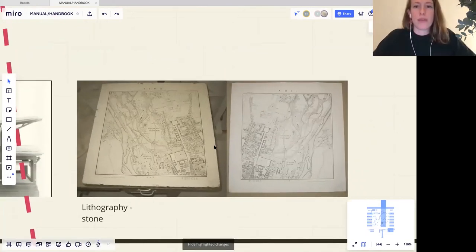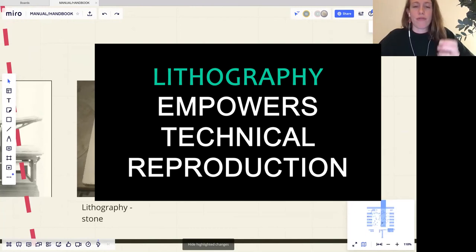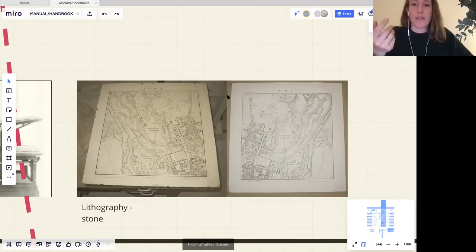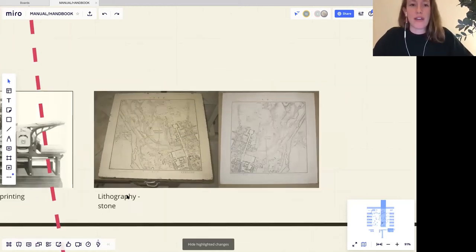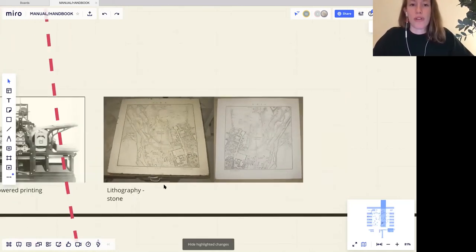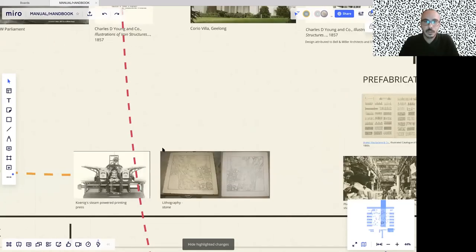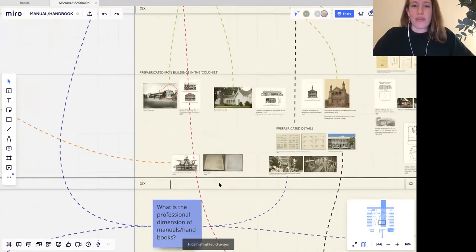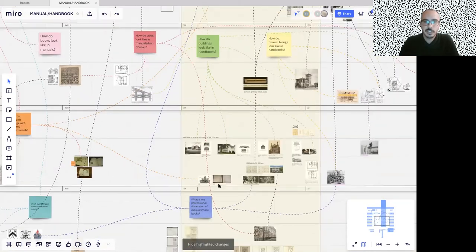Lithography was a huge development in image printing, allowing for faster printing of images and the image not deteriorating over time. With copper plate printing, eventually the image would deteriorate and you couldn't print any more. With lithography, you could just keep printing. And then lithography leads to chromolithography, which is colour. So those two inventions are quite tied to how the images work.